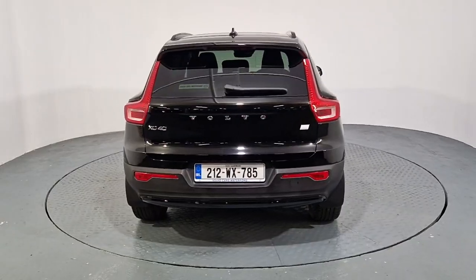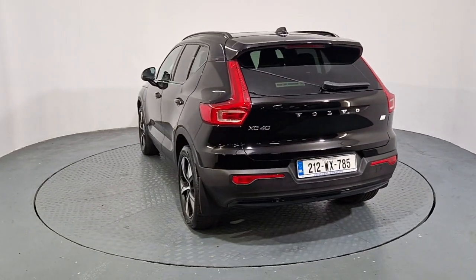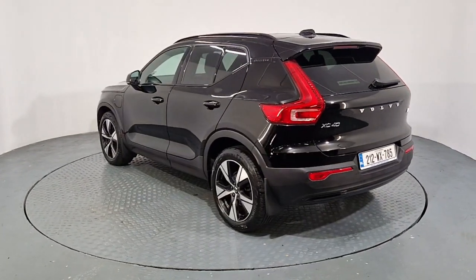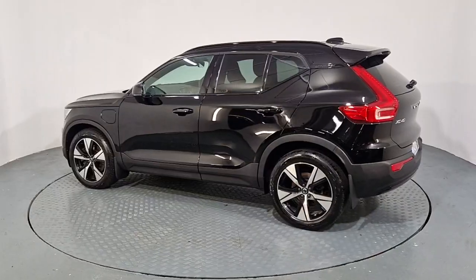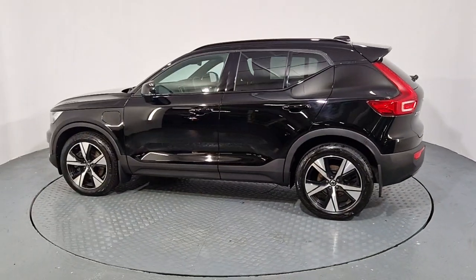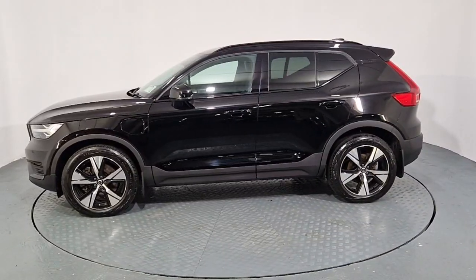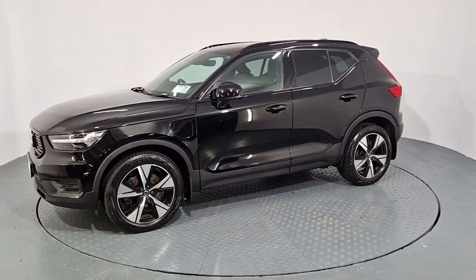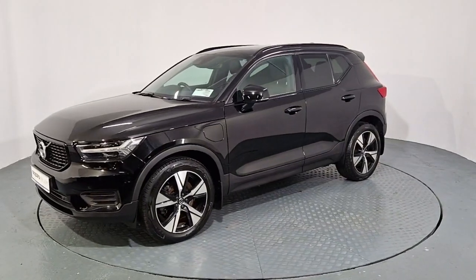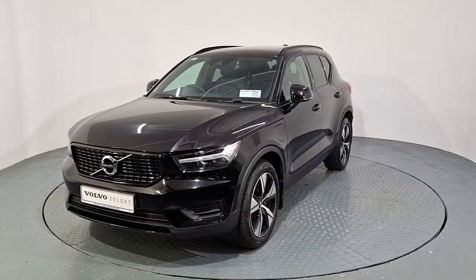It's the R-Design sports model, with R-Design trims, grille and wheels. It's finished in lovely onyx black exterior paint, sitting on the upgraded 19-inch R-Design diamond cut alloy wheels, privacy glass on the back and rear windows, LED adaptive headlights with daytime running lights and adaptive brake lights.